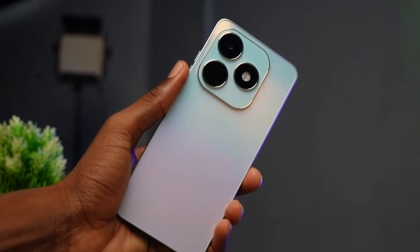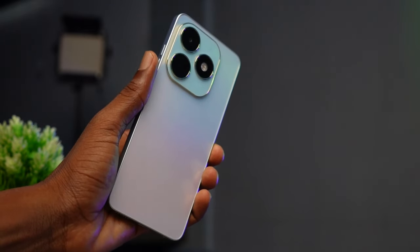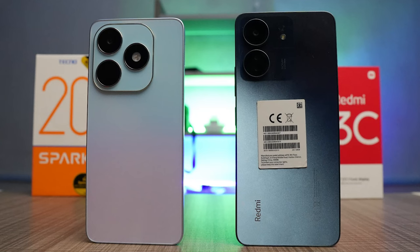Both phones have similar specs and features. The 32MP selfie camera on the Tecno Spark 20 may be over-exaggerated, and the 8MP selfie on the Redmi 13C has looked better. In terms of design, I give it to the Tecno Spark 20. For software, I'm going with the Redmi 13C because of their history of sending out updates. I can recommend both phones depending on your priorities. That's all from me and I'll see you in my next video.